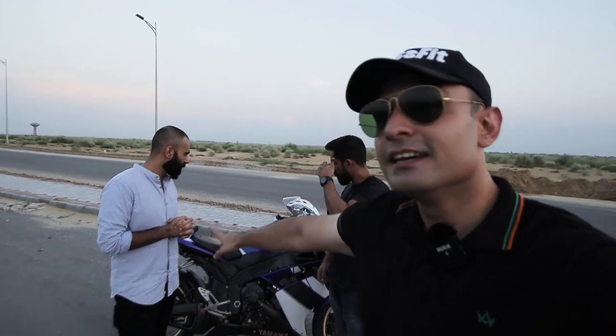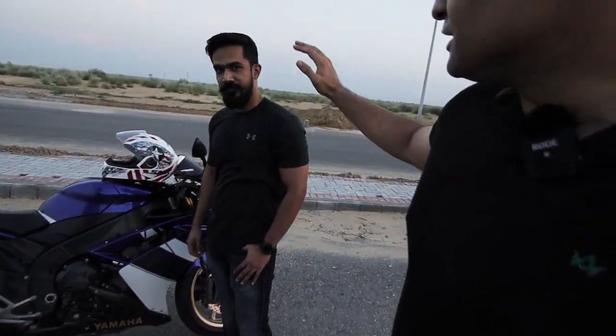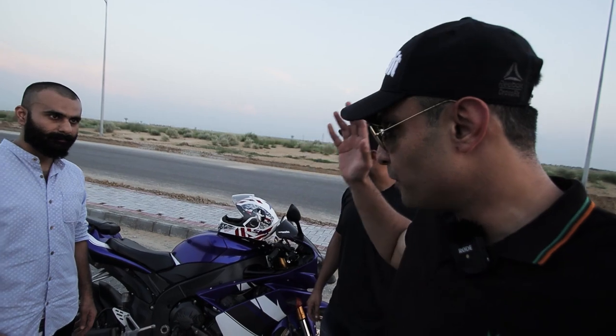This is Omar. How are you Omar? He's the owner of the bike. This is the YZF-R1, Yamaha, 1000cc. This is Danny over here. So we're gonna talk to Omar about what this bike offers — the speed, the horsepower, the CCs, and any modifications that Omar has done on this bike. So I'm shifting to Omar and asking a few things. Omar, tell us about this bike — what is so good about it?